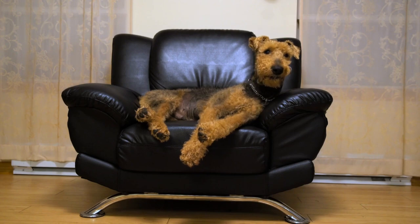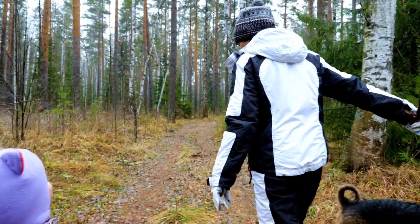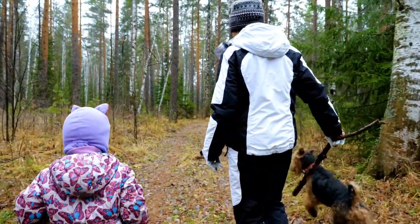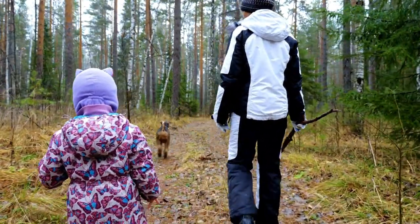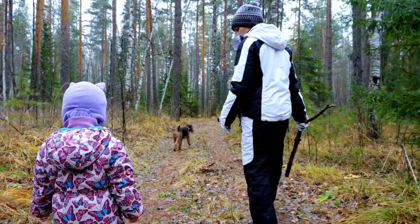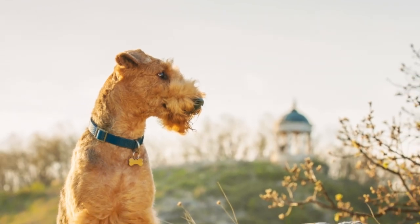Airedales do not drool much, barely shed, and are pretty easy to train. They can be good with the family as long as they are socialized early, but they are usually not a good choice for someone that has a lot of visitors. The courageous Airedale Terrier is friendly when it comes to spending time with their families, but they won't hesitate to protect their pack if they think you're in danger.